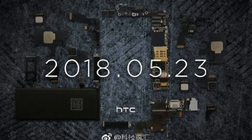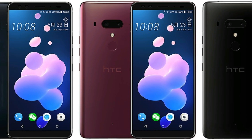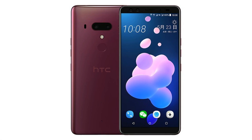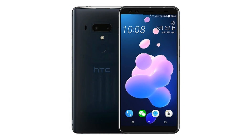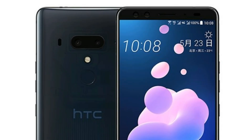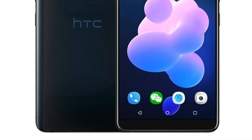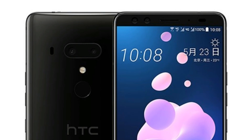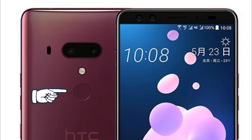The announcement date of the HTC U12+ is May 23rd. Evenblast posted his renders of the U12+, these are 3 colors: this reddish purplish color, the black color, and the fan favorite transparent color also returns. Everyone should do this transparent color because we love it. There's no notch — thank god HTC is sticking to their guns — with the face-shaped camera setup: eyes, nose, mouth.